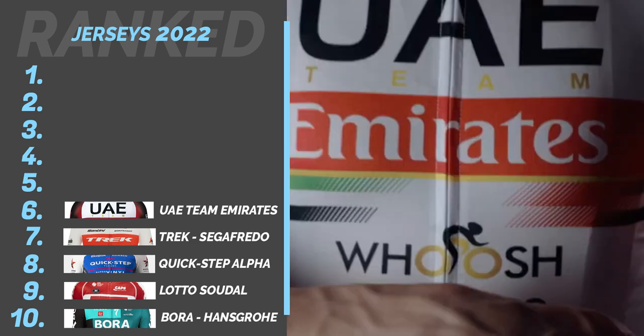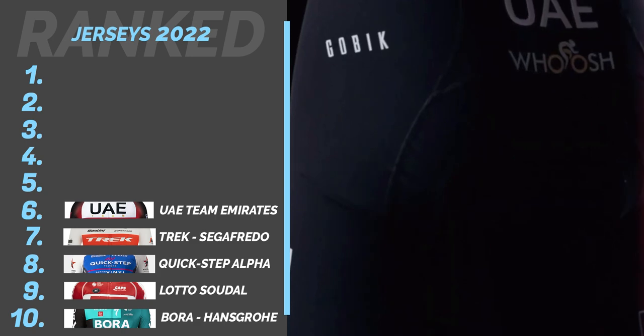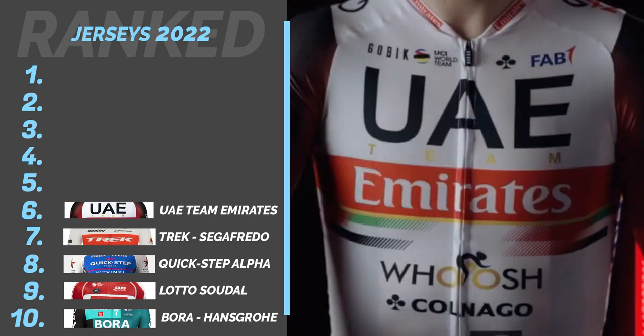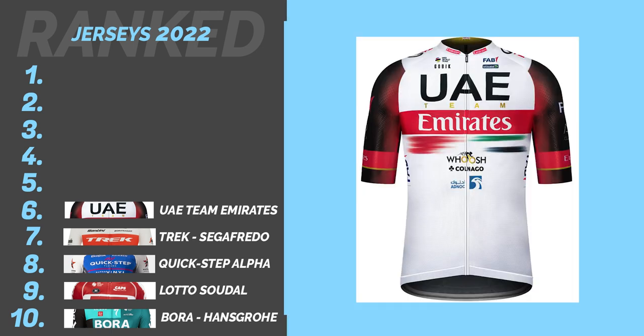Number 6: UAE Team Emirates. I feel like this is basically last year's Trek jersey, but with the use of red gradient on the sleeves this jersey still looks like a fresh take. The way the sponsors are spread on the front makes for a good composition. I just really don't like the UAE logo — I think it looks really boring and lets this jersey down. There hasn't been much love for this logo, has there.